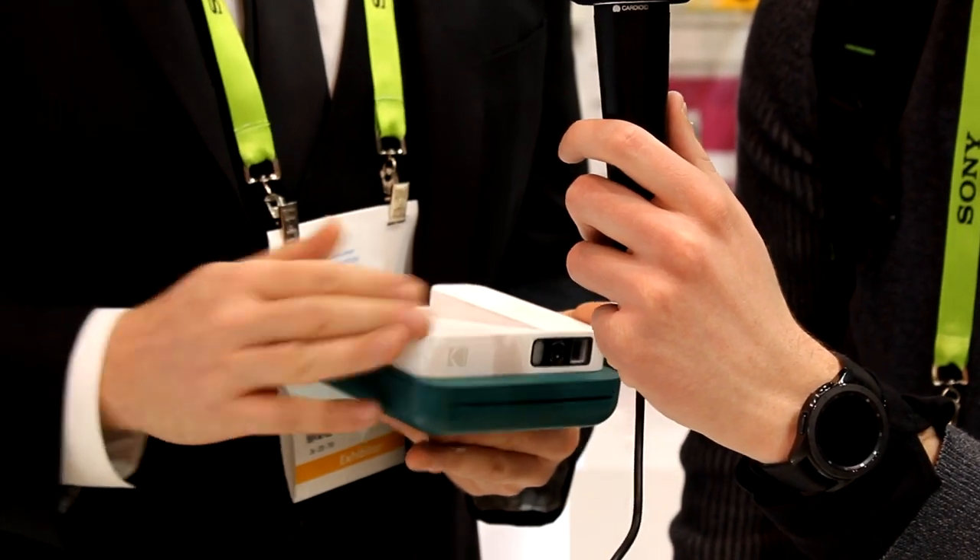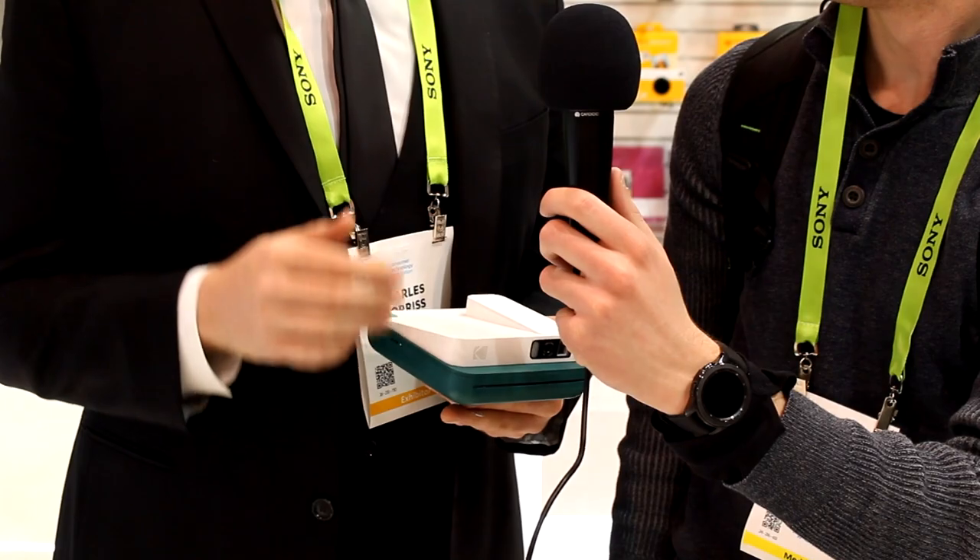Take a photo and it will instantly print out, and you can also print out anything from the app. Something else exciting is they're introducing AR with these — when your photo prints out, you can use the app to look at the photo and embed a video over it.